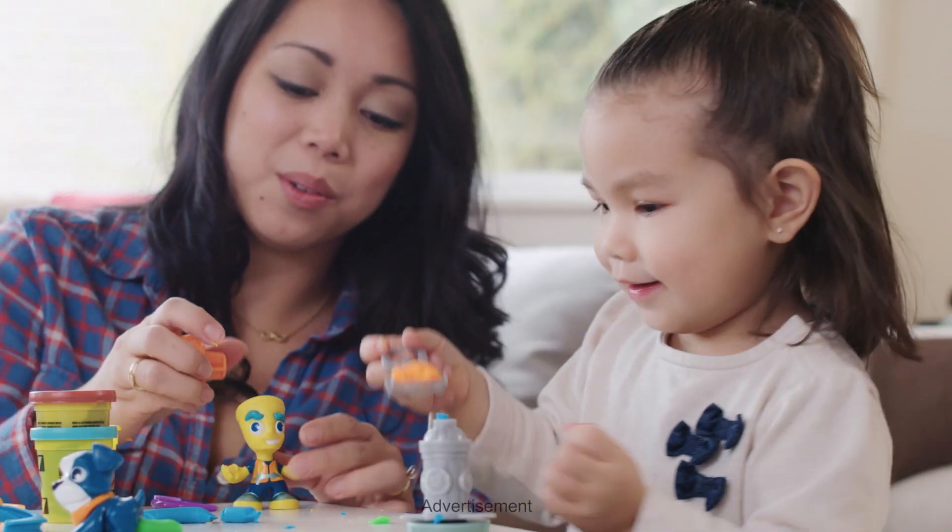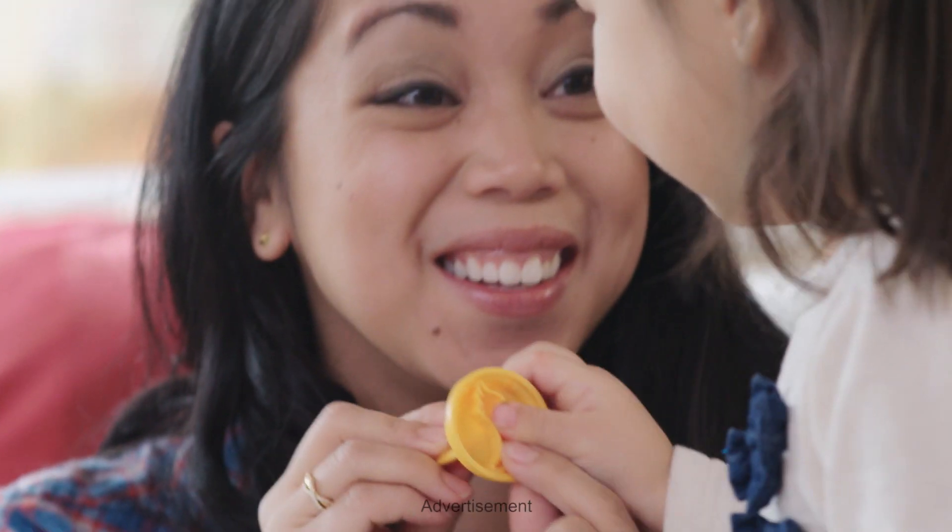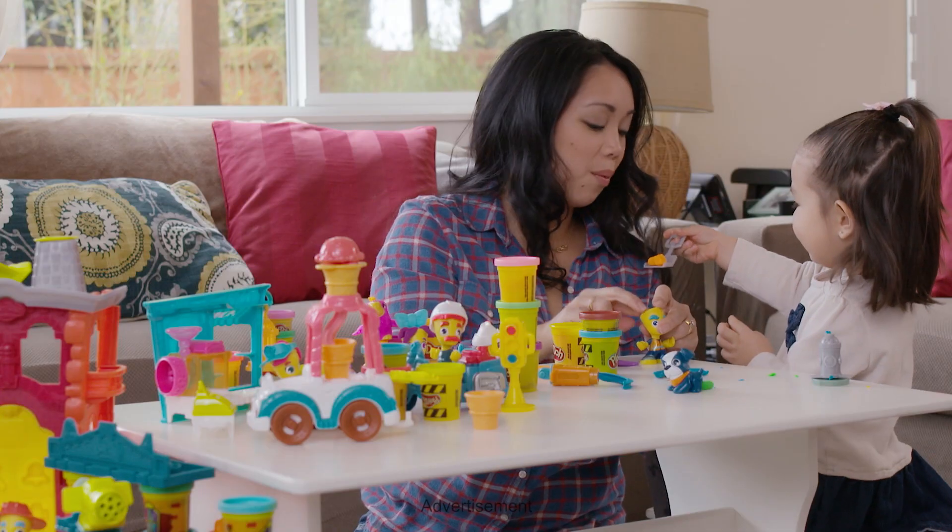Hi guys! My favorite part of the day is when I'm unplugging from my computer or my phone and just playing with the girls. And we absolutely love playing with Play-Doh.